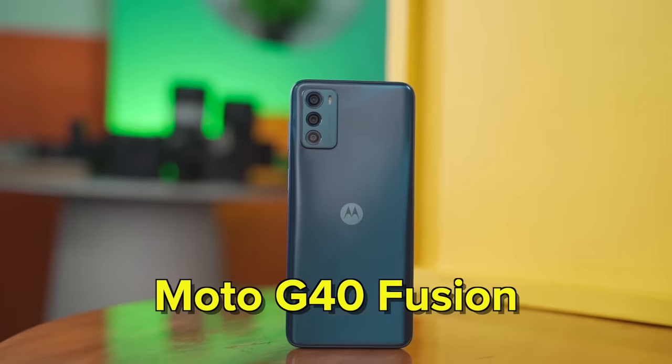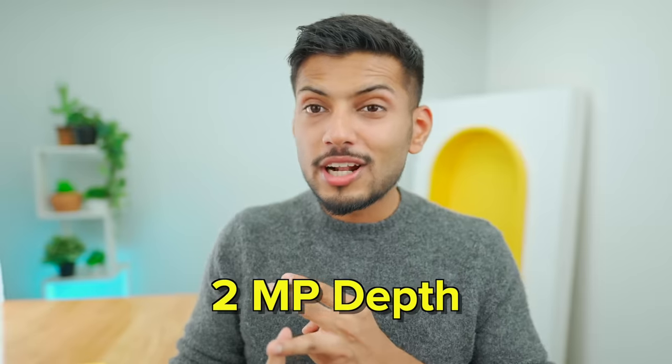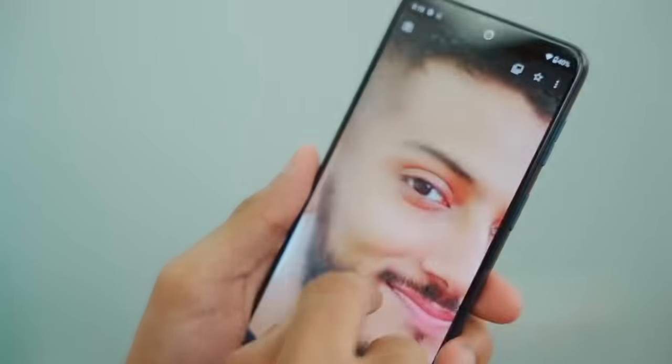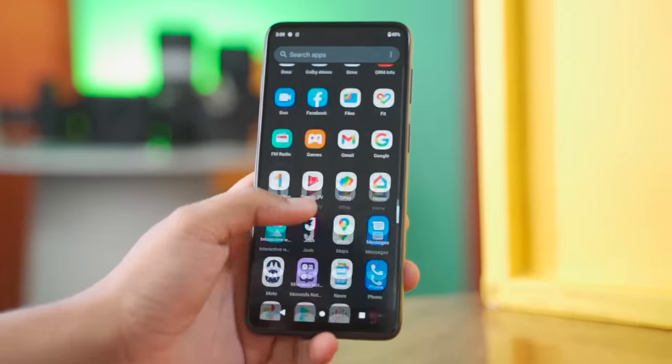Our second pick is the Moto G40 Fusion — a 4G smartphone, and Motorola has definitely killed it this year. It has a 64MP primary camera, an 8MP wide camera, and a 2MP depth sensor. Motorola has detailed camera processing, though some optimization is lacking. In performance, the Snapdragon 732G is a 4G processor but among all the processors in this list, it delivers the best performance. Gaming on medium settings will be great fun. It has a 6000mAh battery with 20W charging, a 120Hz LCD display, and a stock Android experience with minimal bloatware. If 4G is acceptable, this phone delivers a complete overall package at Rs.14,500.